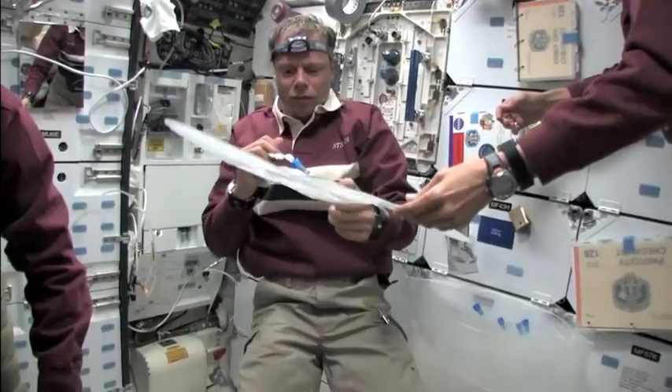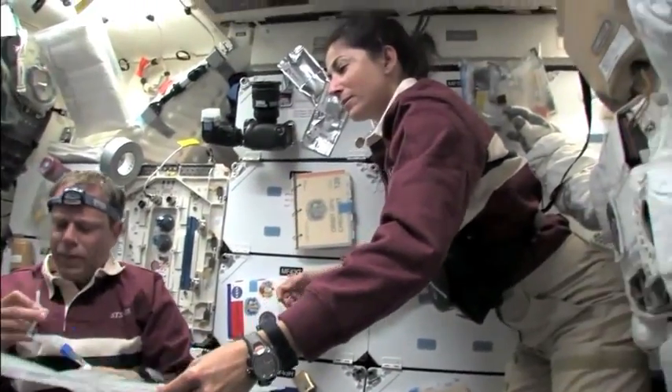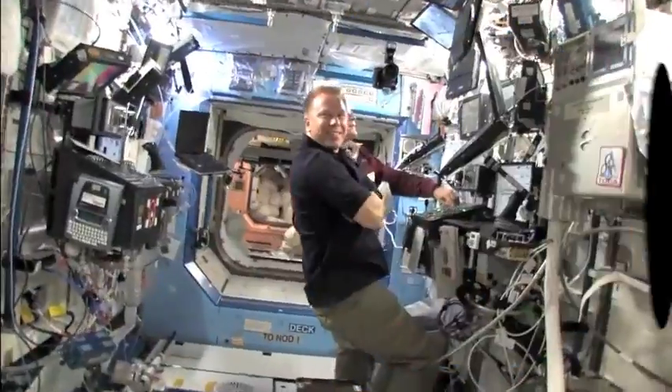ECLSS takes care of the air, removing CO2 and other chemicals that are harmful to astronauts. It also provides oxygen. ECLSS also regulates humidity.